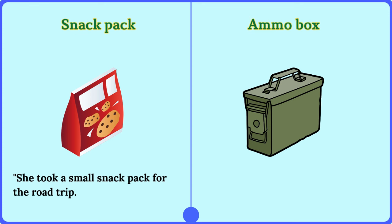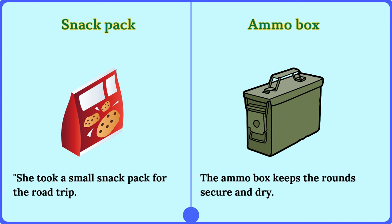Ammo box. The ammo box keeps the rounds secure and dry.